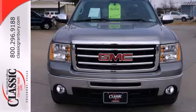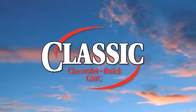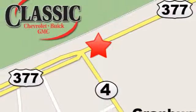See what adjectives the Sierra creates for you when you take it for a test drive today. At family-owned Classic Chevrolet Buick GMC, car buying is fun again. We are conveniently located on East Highway 377 in Granbury.